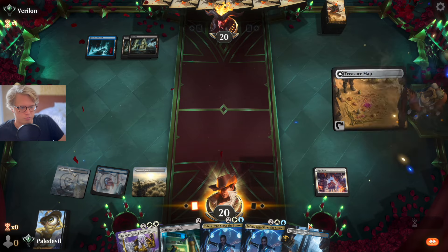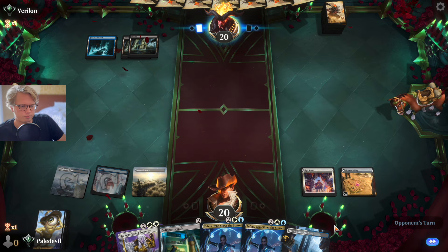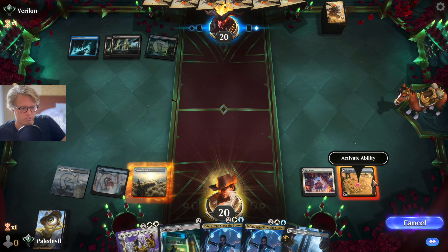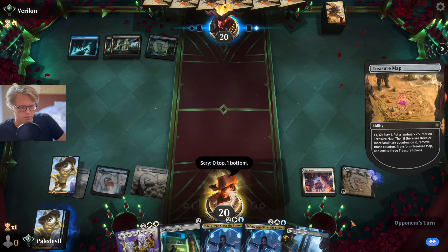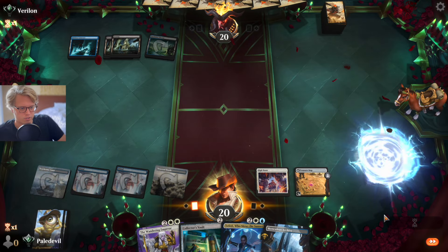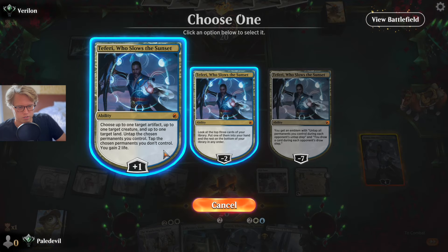He doesn't have a counterspell for my Treasure Map — nope, he does not. Treasure Map is on the board. It'd be cool to find my Jewel, I'd really like that. Let's go ahead and use this. I only need one map so I think we just go with the theory here.